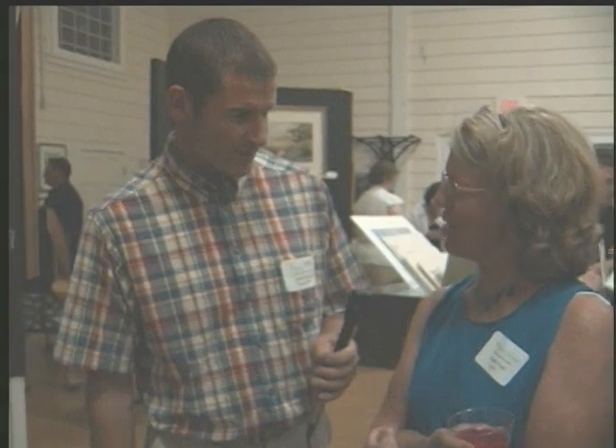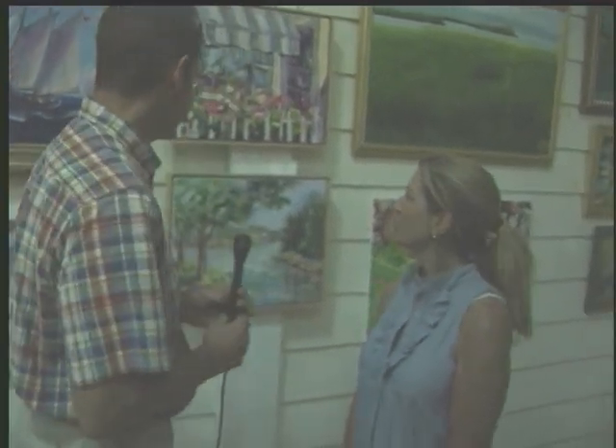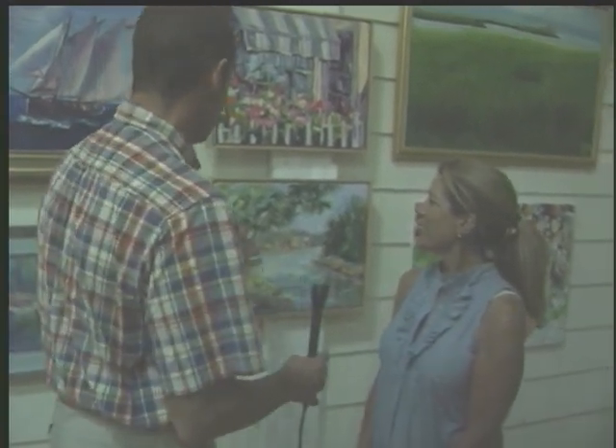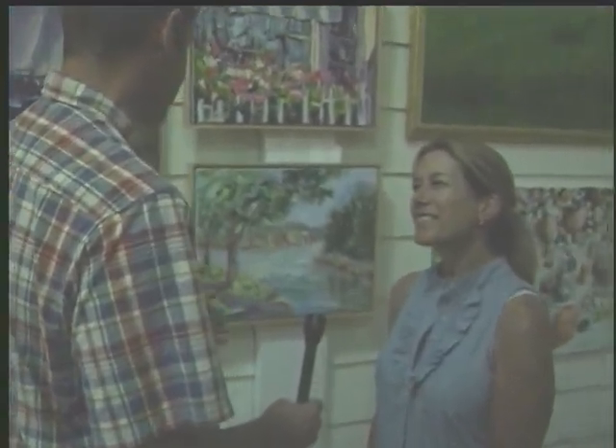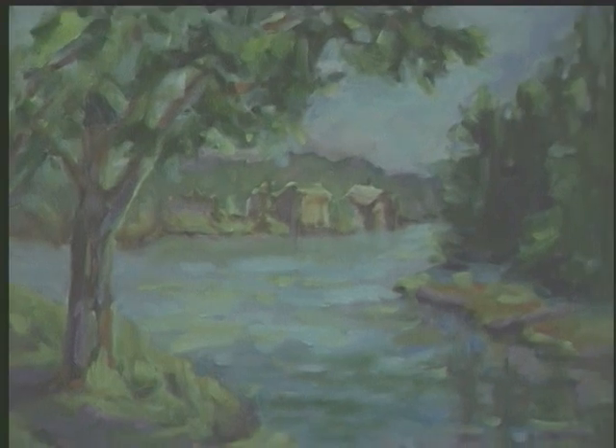Well, thank you for your time, Susie. You're welcome. Thank you. That was fun. So we're here interviewing Chris Monroe, who has a number of — acrylic — no, these are oil paintings. We're here at the Magnolia Library 35th Annual Magnolia Library Art Show. So Chris, if you would like to explain the detail and how you came about getting into art.